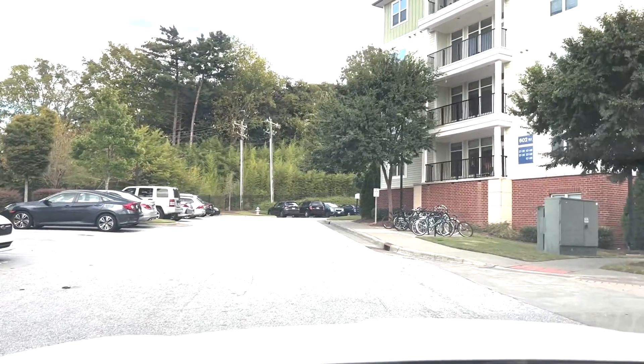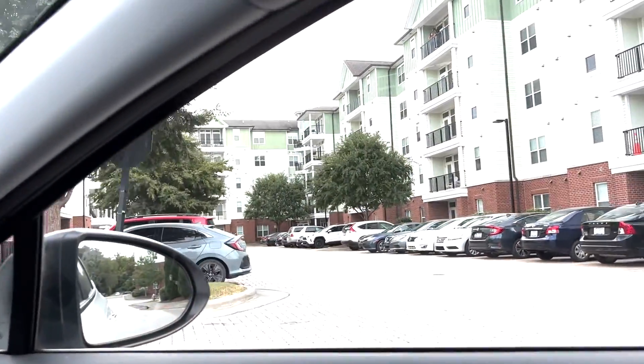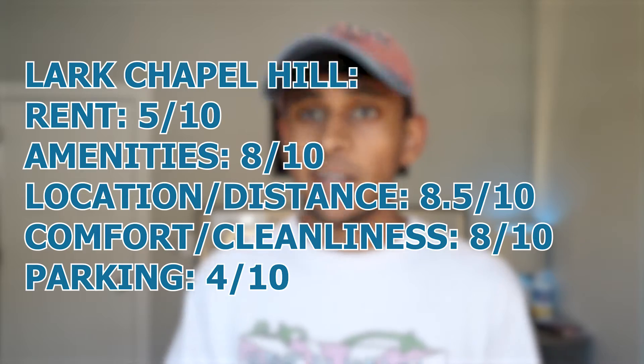In terms of distance from campus, it's very similar to Union. They are the second apartment that has a shuttle — you've probably seen the Lark shuttle driving around UNC. It has one route that goes straight from Lark to student stores, and one route that does the full campus loop down to the business school and back up. Parking is on the steep side but a little less than Union — $120 per month to keep a car on site. You can get it slightly cheaper if you go next door to university apartments and apply for a parking spot there at about $500 a semester.